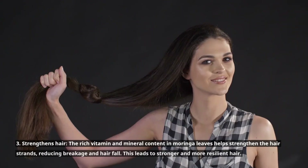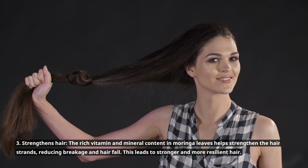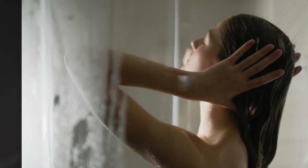3. Strengthens hair. The rich vitamin and mineral content in Moringa leaves helps strengthen the hair strands, reducing breakage and hair fall. This leads to stronger and more resilient hair.